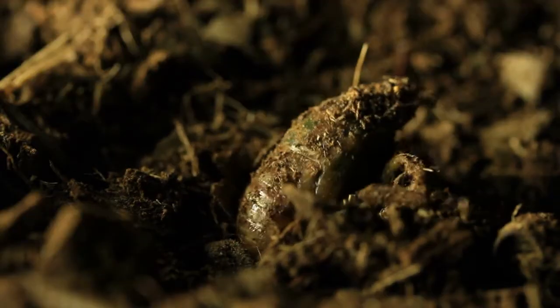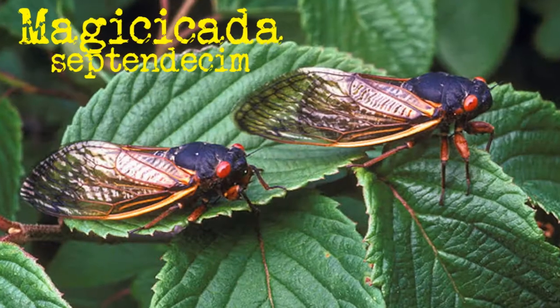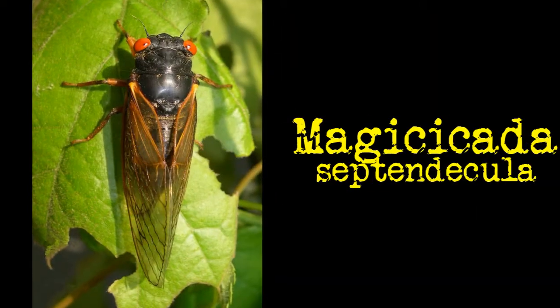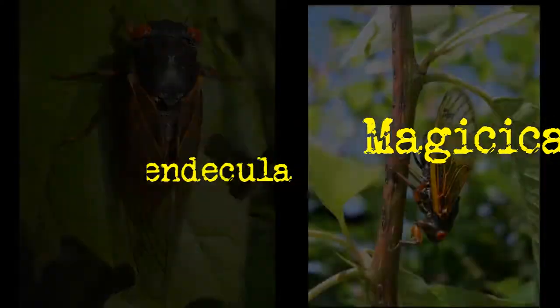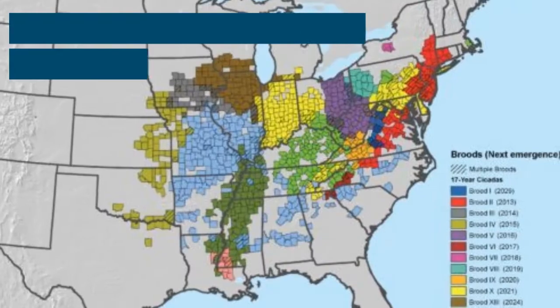Now that Brood 10 is here, you might be wondering how they got here in the first place. The three species of Brood 10 — Magicicada Septendecum, Magicicada Septendecula, and Magicicada Cassinii — are on a 17-year reproductive cycle.